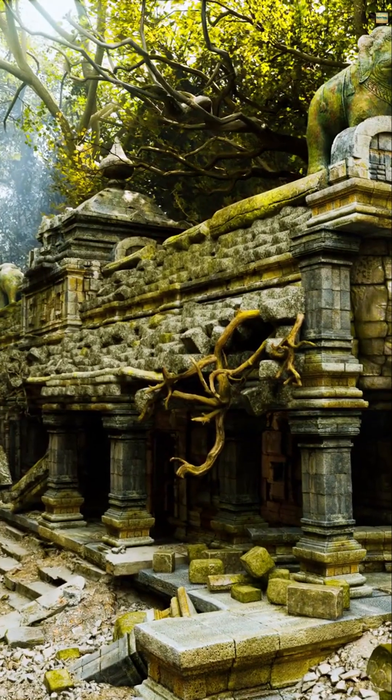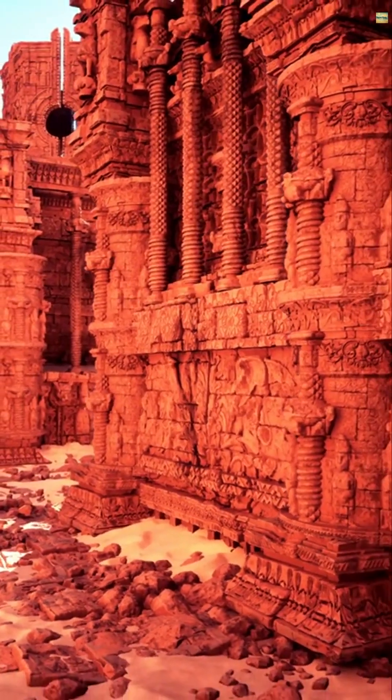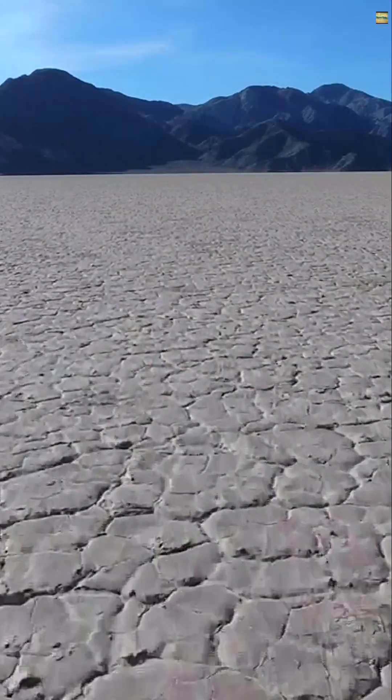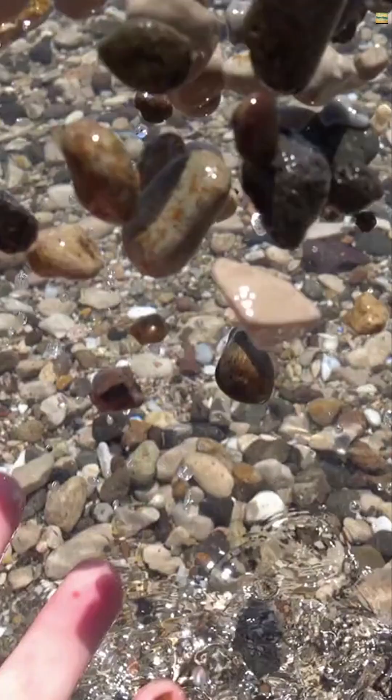It reminds us that mysteries can be solved with curiosity. Quick facts: the largest stones weigh over 700 pounds, trails stretch over 1,100 feet, the racetrack playa is among the flattest places on Earth, and stones move slowly — just inches per minute.